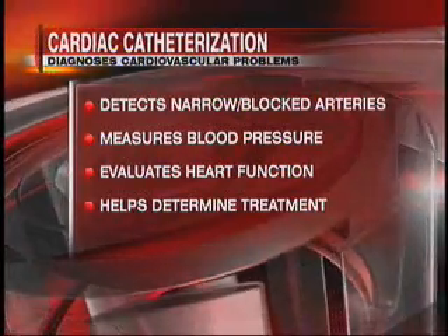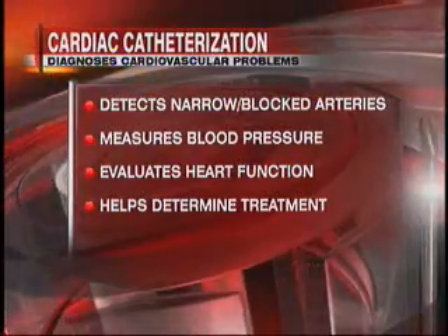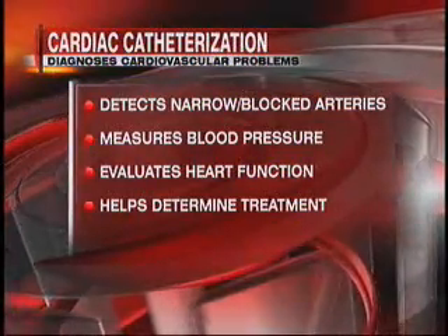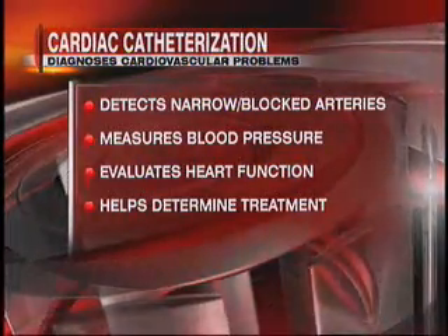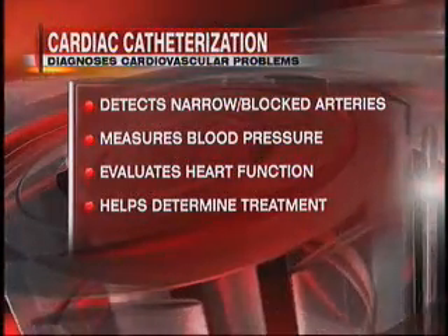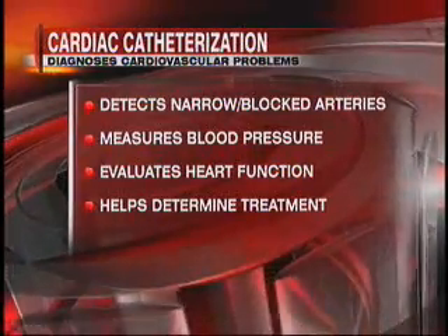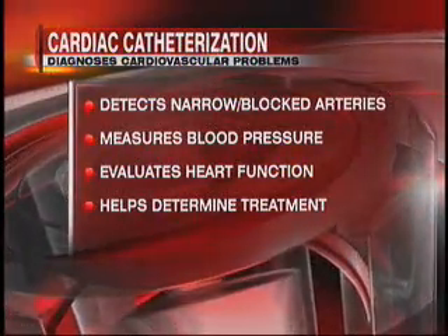I always thought cardiac catheterization sounds like something's being done to the heart, but really it's not — it's just being studied. It's more of an evaluation. Exactly. And those are the different things it can do: detect narrowed or blocked arteries, measure pressure, assess heart function, determine how best treatment needs to be, as well as diagnose valve problems if they can't be diagnosed through non-invasive means such as ultrasound or echocardiogram.